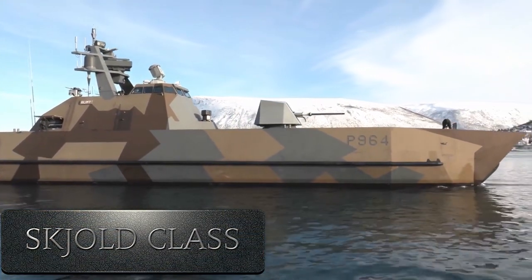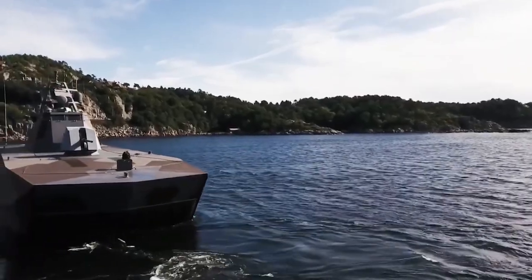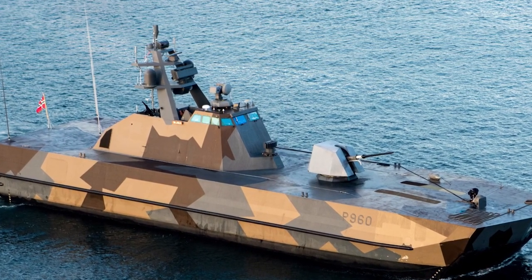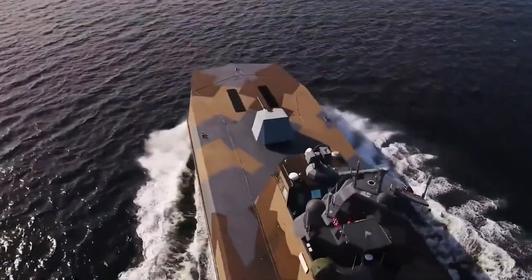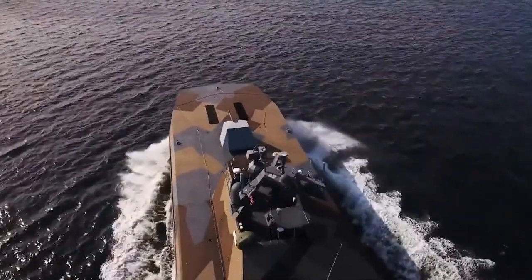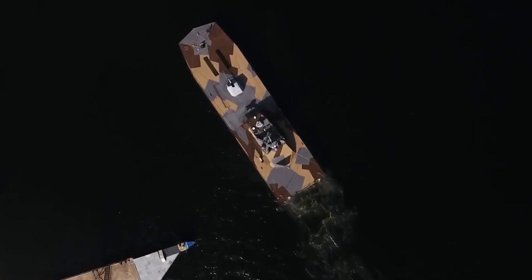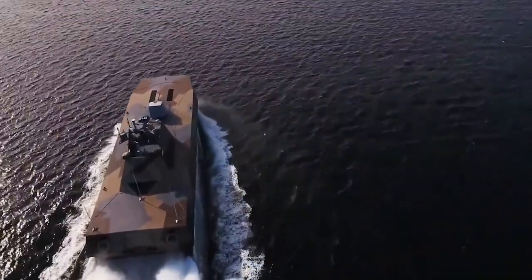Number 7: Skold class corvette. These vehicles are quite small compared to the other corvettes on our list, but thanks to their features, they are the best corvette that does justice to their size. This corvette weighs 250 tons and has a length of 50 meters. Six of these ships actively serve the Norwegian navy. Remarkably, this corvette has 8 anti-ship missiles and can easily hit and run its targets. The most striking thing about this ship is that it can reach speeds of over 80 kilometers per hour thanks to its gliding hull.